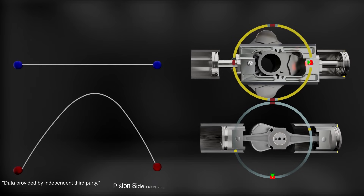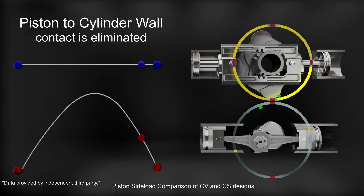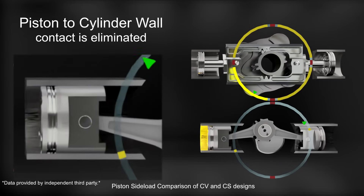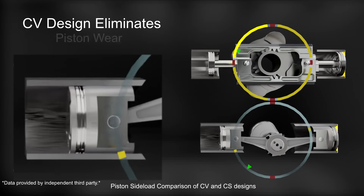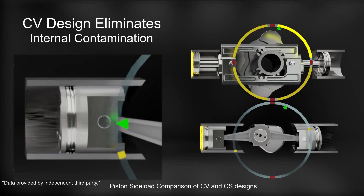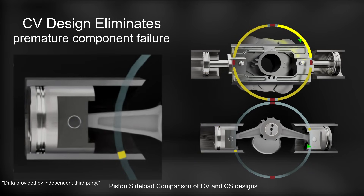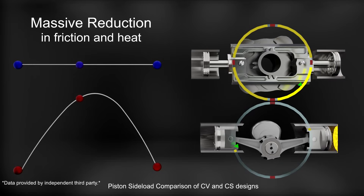Combining this fuel reduction with a more complete burn and shorter ignition duration ensures CO2 and NOx emissions will be significantly reduced. Let's compare the piston sideload of a standard crankshaft engine. The CV design inherently has no piston to cylinder wall contact. This eliminates piston wear, cylinder wall scoring, internal contamination and related premature component failure, while also providing increased thermal efficiency through the reduction of friction related heat.